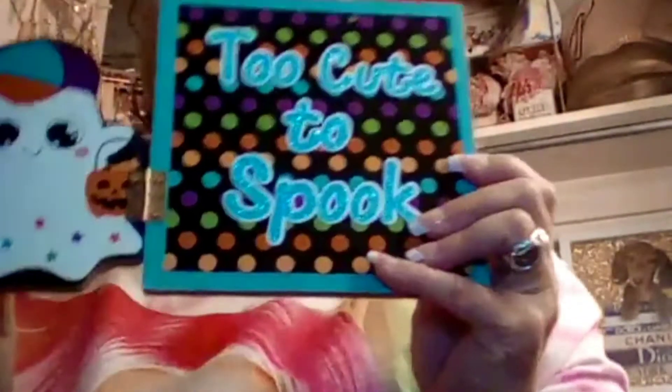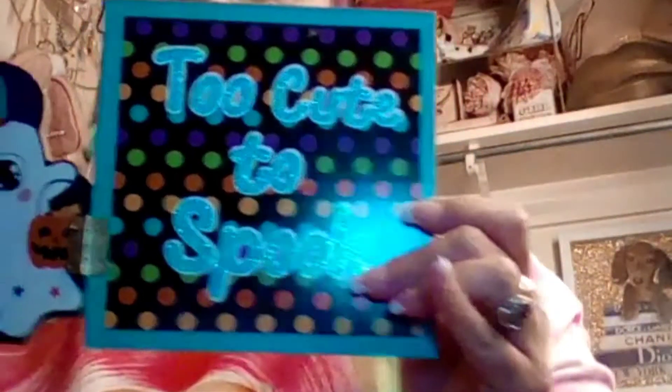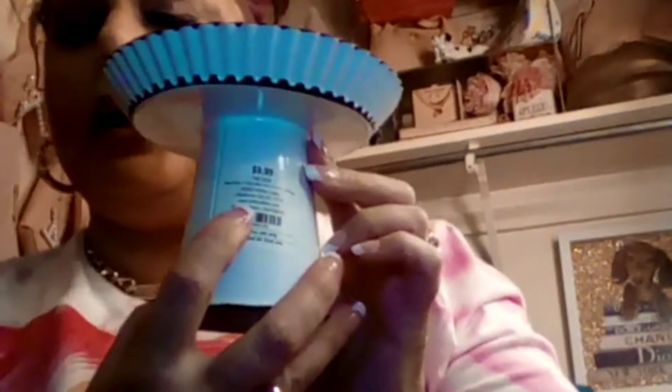I also picked up this right here at the 99 cent store for 99 cents — it says 'Too Cute to Spook.' I thought that was really cute. I bought this at Hobby Lobby when they had a half-price day — it was regular $9.99, I got it for $5.